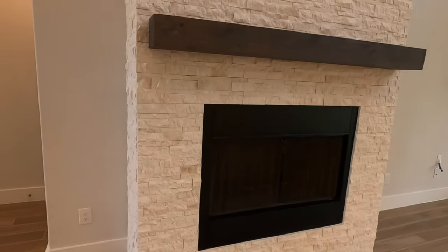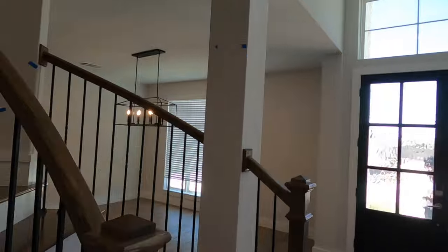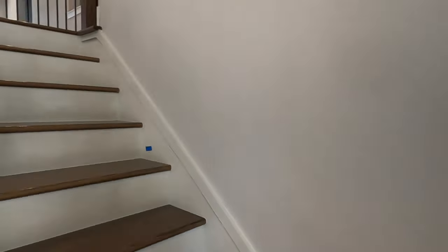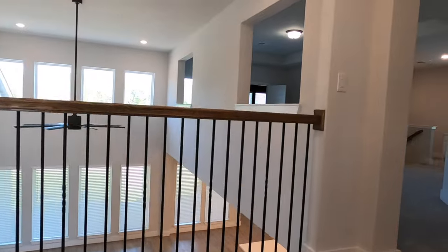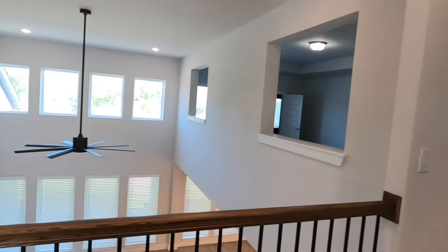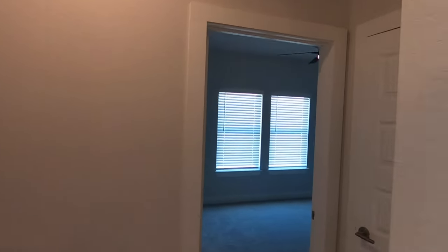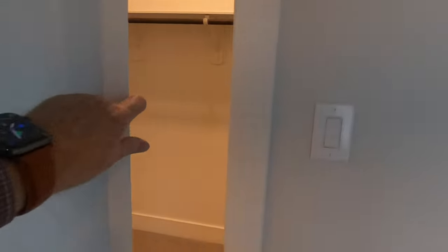That's a real wood-burning fireplace — you don't see too many of those anymore. Let's head upstairs. We're going upstairs — I love these stairs. Let's go show you the two bedrooms that are on this wing of the upstairs. Really good-sized bedrooms with really nice closets.